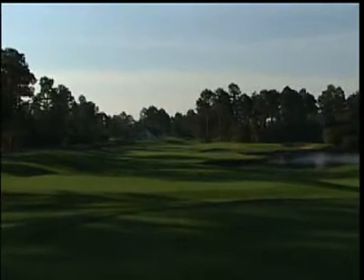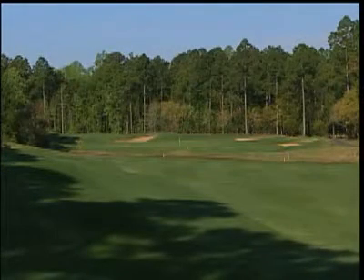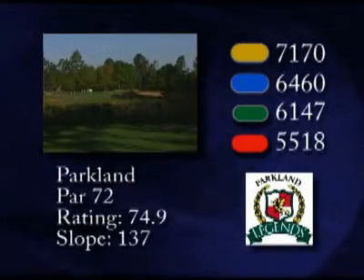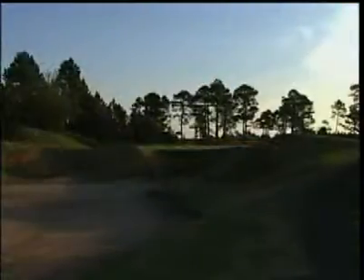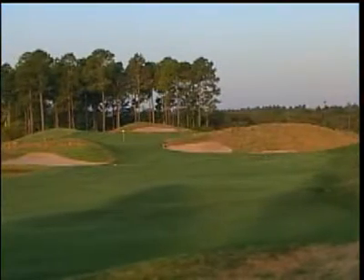When you step on the first tee at the Parkland, you enter a world that is so much different from both Moreland and Heathland. Designed by Legends owner Larry Young, the Parkland treats the golfer to wide fairways that are lined with tall Carolina pines. Lots of nature, big greens, big bunkers — but just tree-lined, just an awesome golf course. From the tournament gold tees, Parkland plays to 7,170 yards, with a course rating of 74.9 and a slope of 137. Moreland, Heathland, and Parkland: three distinct courses, three incredible layouts. What makes us so unique is that you have three different options here.